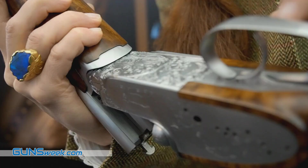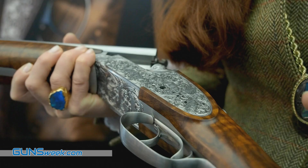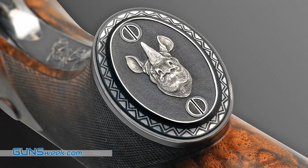You can also very well see the hand engraving on there. It's hundreds of hours of hand engraving, done here by hand. So this is the haute couture of what is still possible to do — the art of gun making.